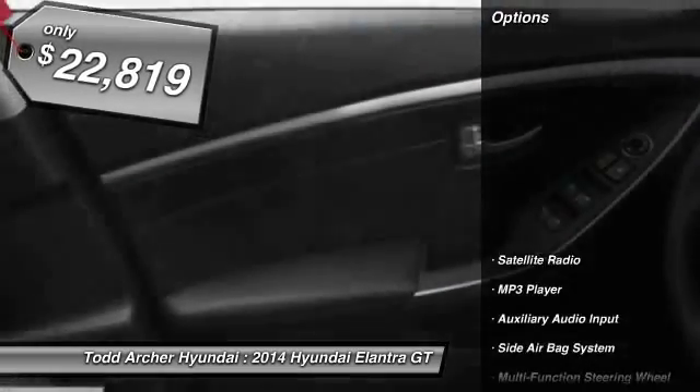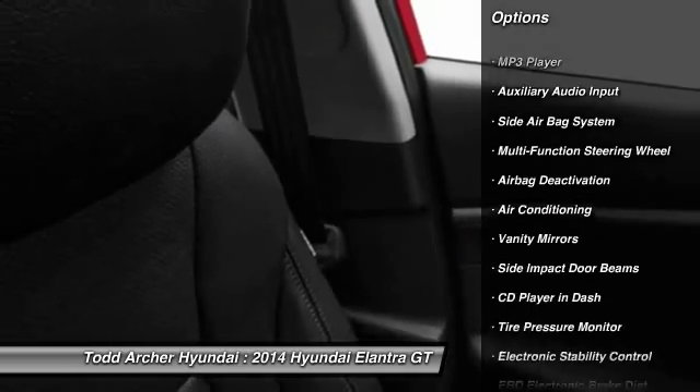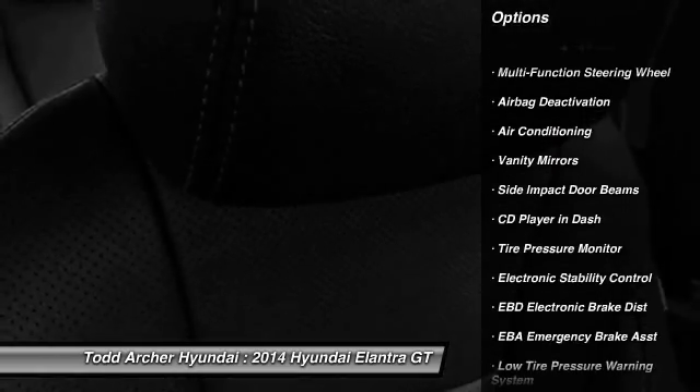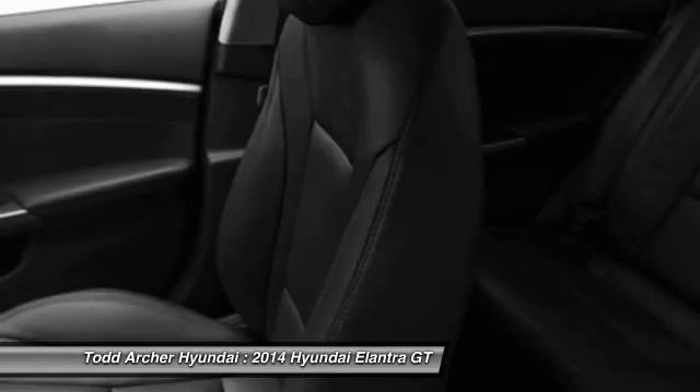Here are some of this vehicle's great options: dual airbags, power steering, auto express down window, air conditioning, front adjustable headrests, cruise control, anti-theft security system, fog lamps, power windows, clock.